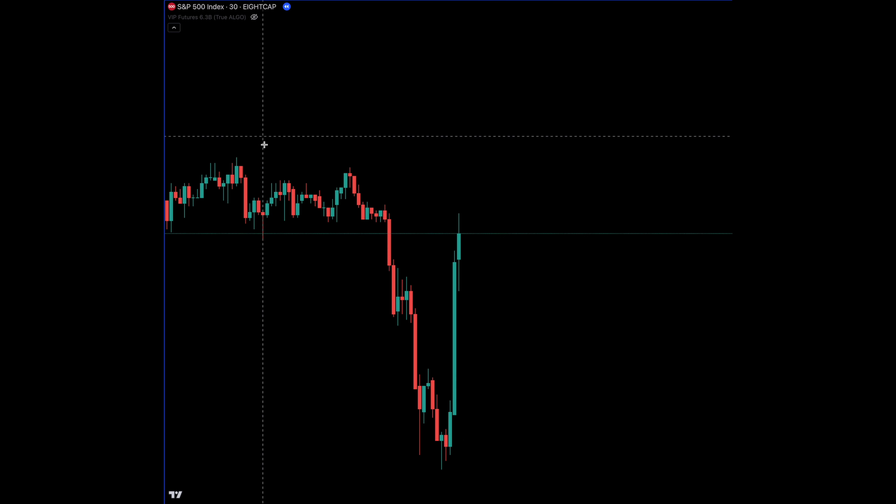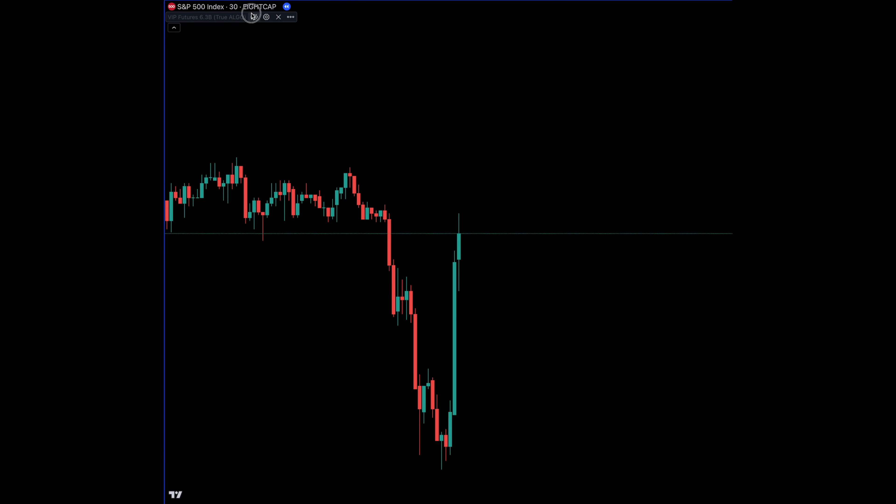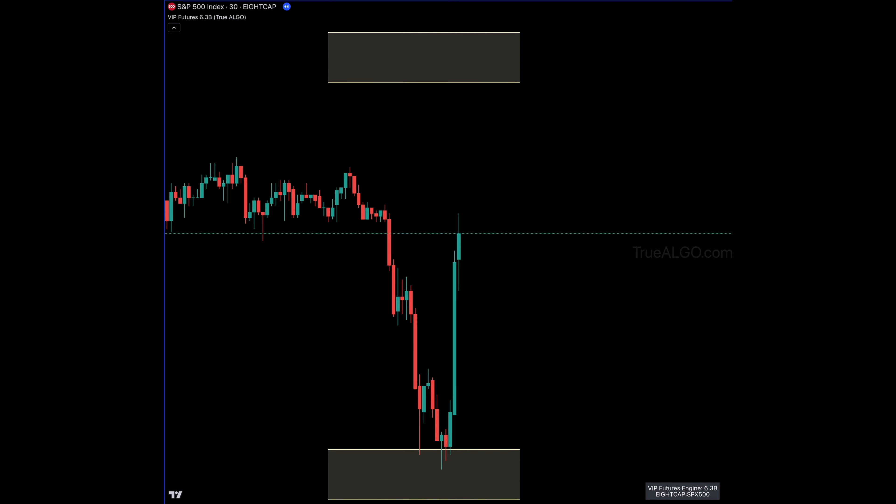Watch right here — this is for the S&P 500. I'm going to turn on our True Algo indicator and look at what we have right here. I'll show you that it's real — these are our reversal boxes. You can see that the very first hit provides the long.